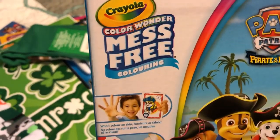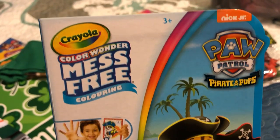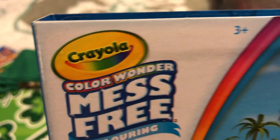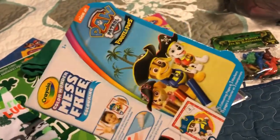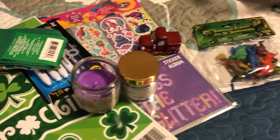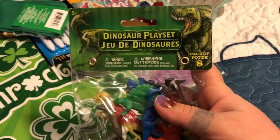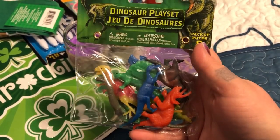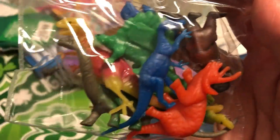Kids item - mess free. Any parents out there probably know what these are, but anytime I see Crayola it's a super good deal from Dollar Tree, and especially mess free. Amazing to have in the car if you're going on any kind of trip. And it's Paw Patrol, so I grabbed that. For a sensory kit I picked up these dinosaurs - these were in the birthday section if you're looking to put together loot bags, but I got these for a sensory bin.